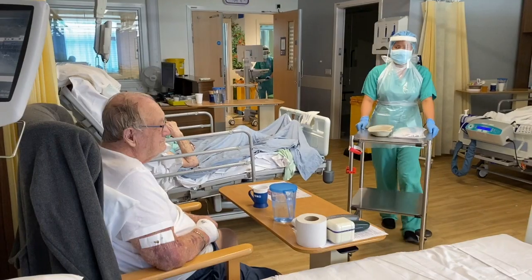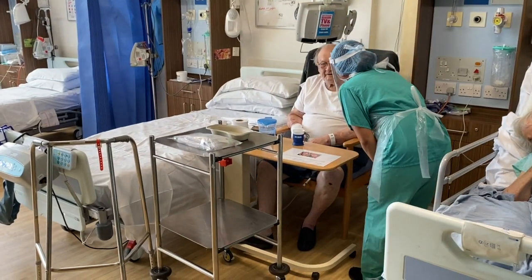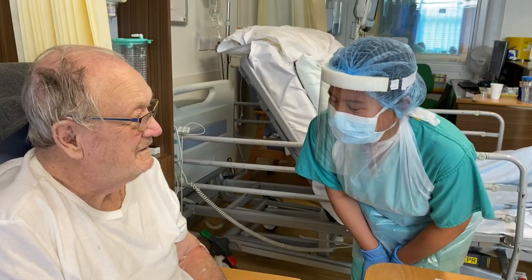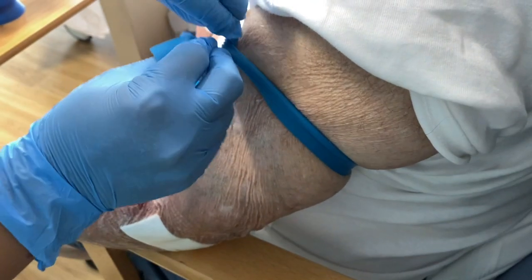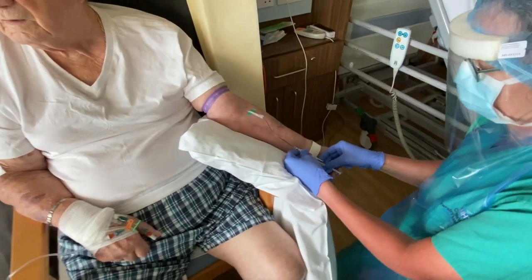Why does COVID-19 put some people like George Gilbert in hospital, yet others get no symptoms at all? He's volunteered to help find out, because part of the answer might lie in his blood.